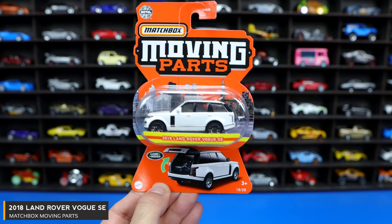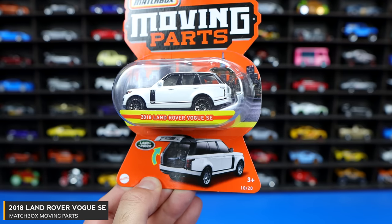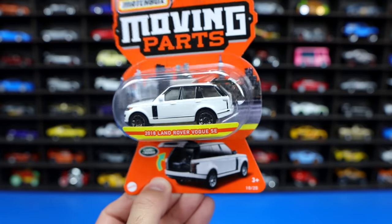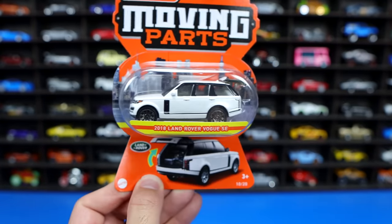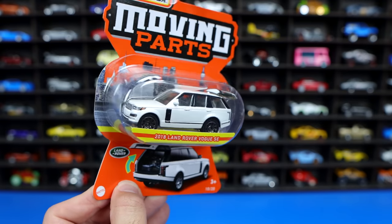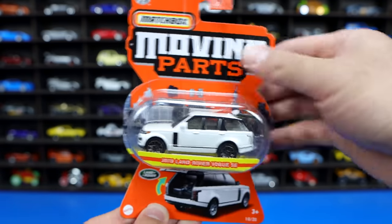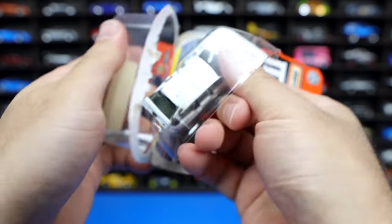Our next Matchbox moving parts car is a 2018 Land Rover Vogue SE. It looks like a Range Rover. I don't know why they call it the Land Rover Vogue — I've never really heard of that. It might just be that in a different area of the world they call this the Vogue. Let me know in the comment section below. It looks to me just like a Range Rover, but let's go ahead and open this one up.